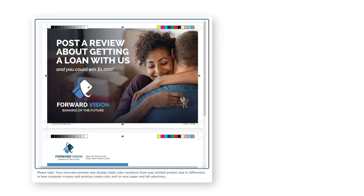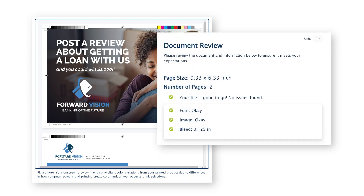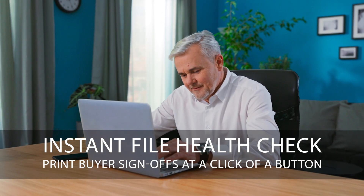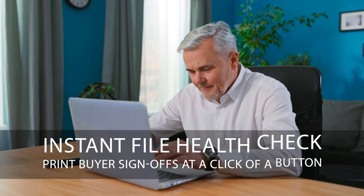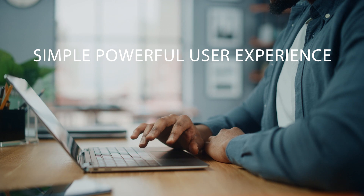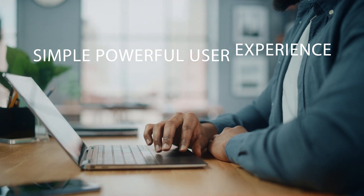PreFlight Pro offers a range of powerful features that make the preflighting process smoother, quicker and more efficient than ever before. No need to download cumbersome software or send PDF files to PrePress just to check their suitability for printing. PreFlight Pro is your simple, powerful and instant solution.